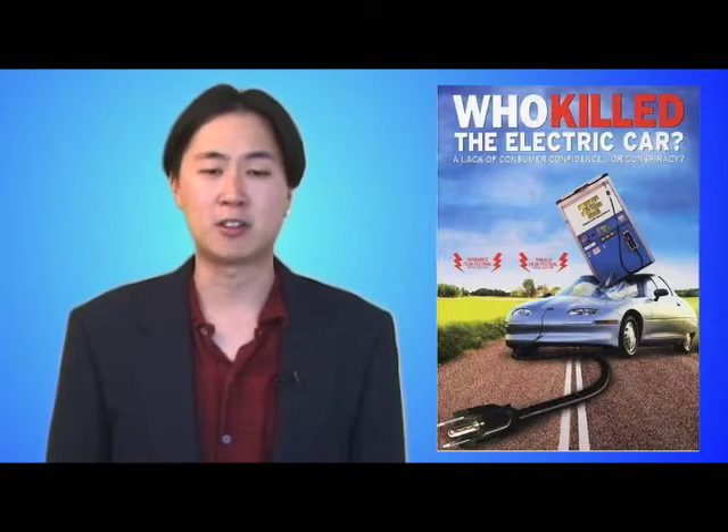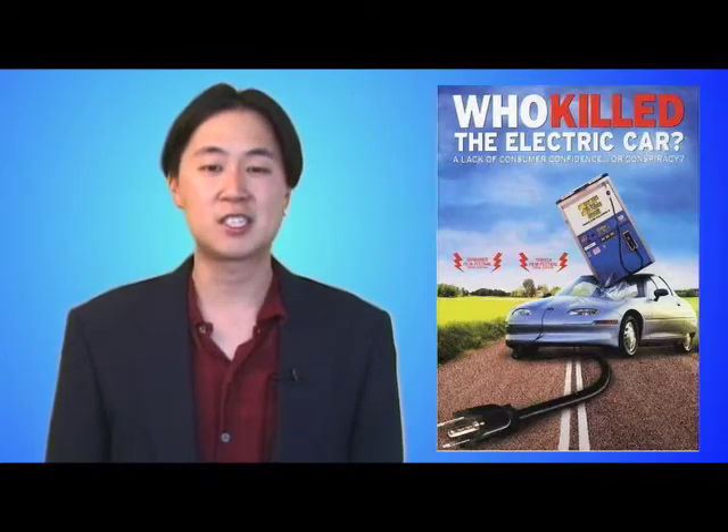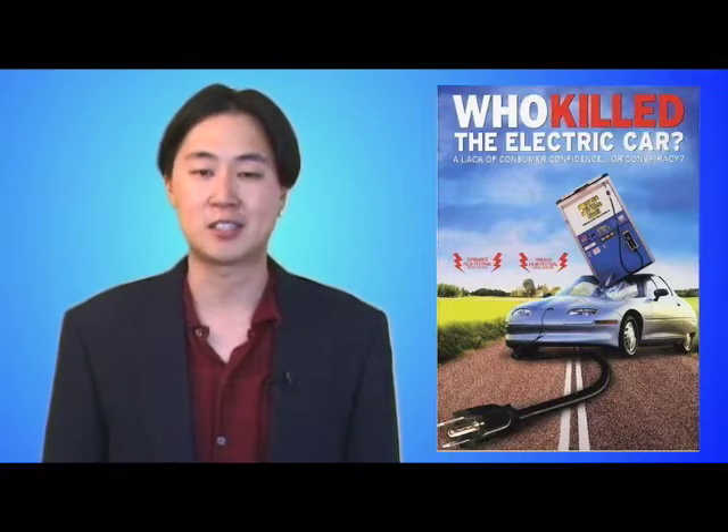Why would GM — which is now little more than a bloated corpse — have discontinued a car that would help solve so many pressing problems and was clearly the industry's future? This is the central question of Chris Payne's important, informative, excellent documentary, Who Killed the Electric Car?